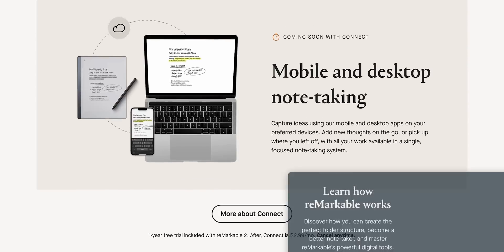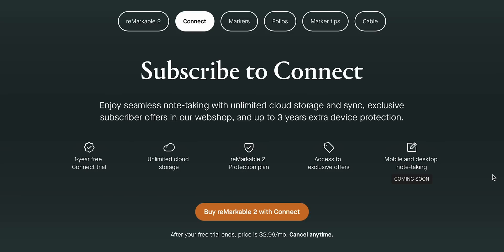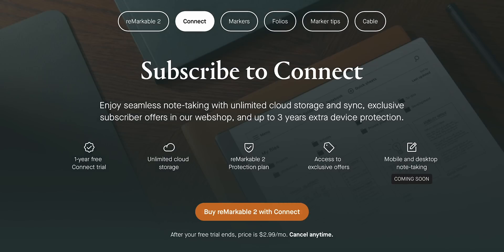Except for one thing: everything shown as features today, which is only a part of what it can do, will be available without a subscription or membership. You just pay, get everything, and you're productive. For me, it's an obvious reference to Remarkable's Connect service, which doesn't cost much but is still a subscription service — and subscription services are annoying.